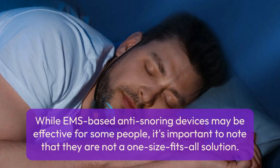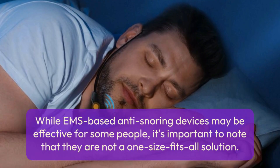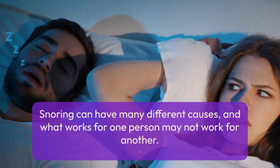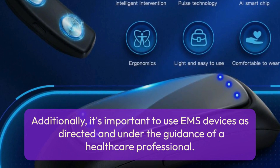While EMS-based anti-snoring devices may be effective for some people, it's important to note that they are not a one-size-fits-all solution. Snoring can have many different causes, and what works for one person may not work for another. Additionally, it's important to use EMS devices as directed and under the guidance of a healthcare professional.